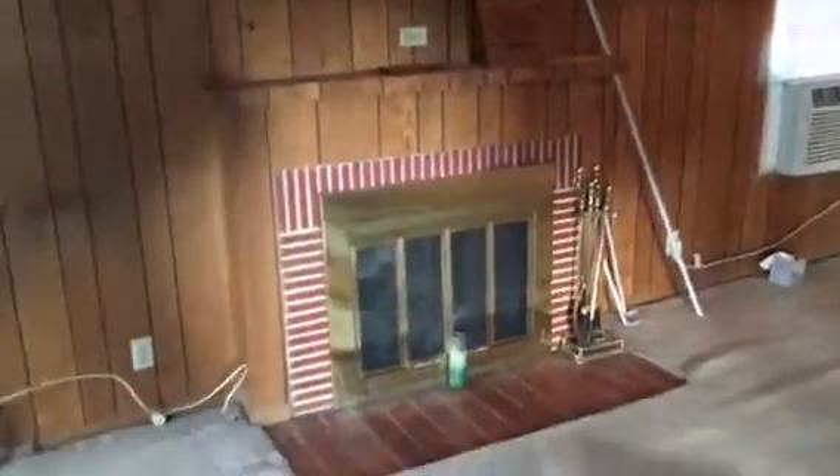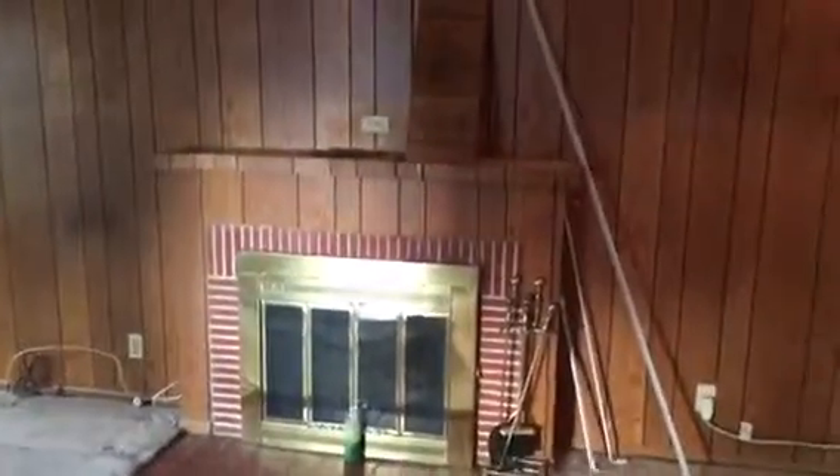This is the fireplace remodeling in the City of North Hollywood. This is the existing fireplace — we're going to be taking it out completely and redoing it, making it look extremely nice.